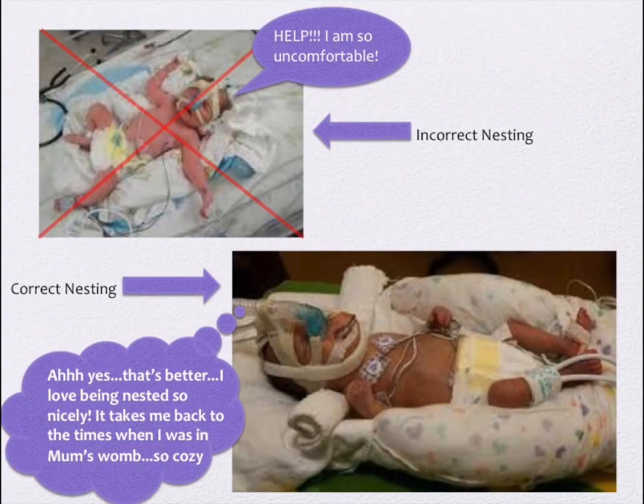Here we have an example of developmentally supportive care, in which we are correcting a nest for baby. Nesting is one way that we are trying to mimic the womb environment in the NICU. It makes baby feel safe, contained, and like his new environment is similar to his old one, which was in his mom's uterus.